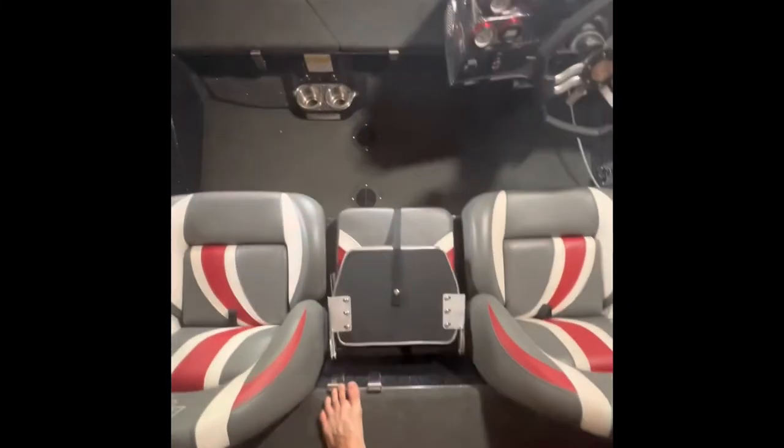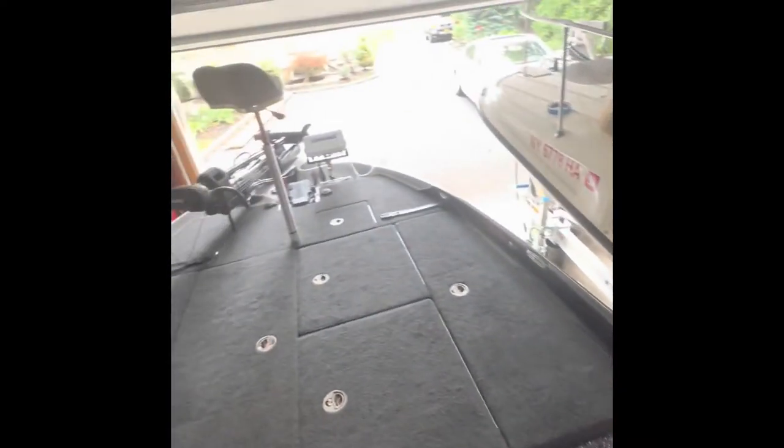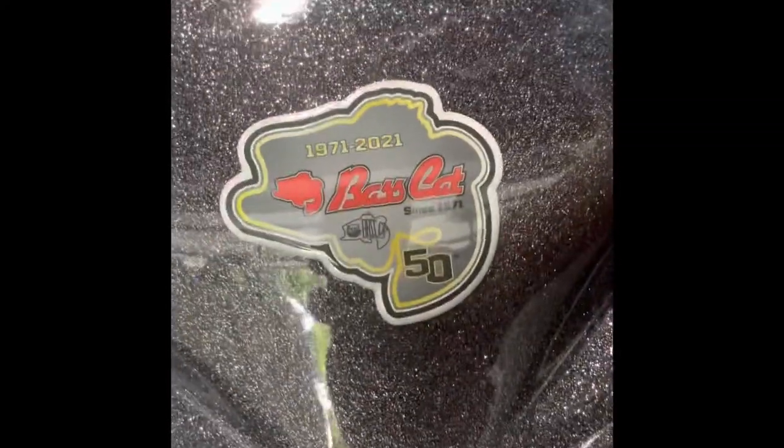That's basically it — this is the boat. I actually really like this walkway; when my dad's looking at fish and I'm in the back, I can walk up quickly instead of stepping on the seats. Being 22 is definitely a perk for that. That's it — one more panoramic spin around. Bass Cat boats, baby.